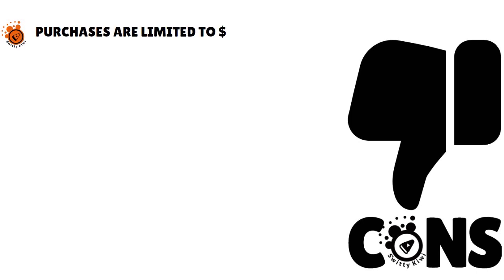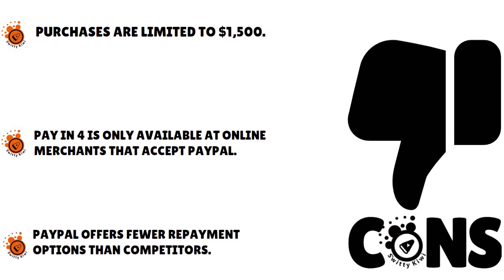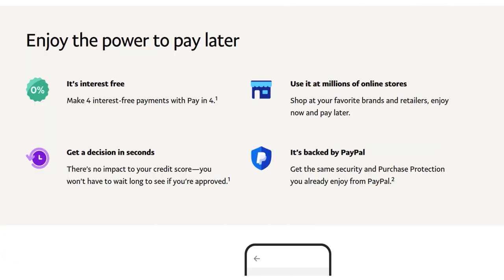The cons: purchases are limited to $1,500 up to $10,000, though $10,000 depends on your account history — on average most consumers are limited to $1,500. Pay in 4 is only available at online merchants that accept PayPal, and PayPal offers fewer repayment options than competitors. One thing we love is that PayPal has a comprehensive FAQ page with answers to common customer service questions.